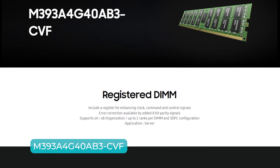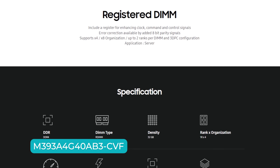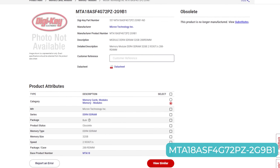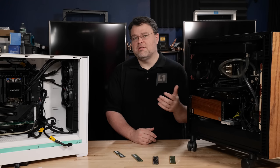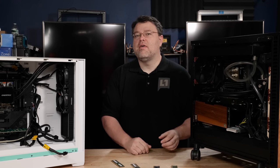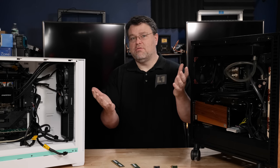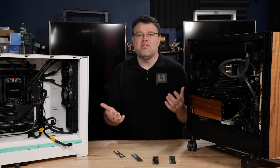For this video I tested the Samsung M393A4G40AB3 — 32 gigabytes — and the MTA18SAF4G72PZ. Those are both 32-gig DIMMs and both DDR4-3200, so they're newer. The caution about LRDIMMs being slower is really for 2666 and older. They both have a CAS latency of 22. I was kind of surprised because I was expecting the LRDIMM config to be slower, but it was only about 7.5% slower — so things are improving versus the RDIMM.